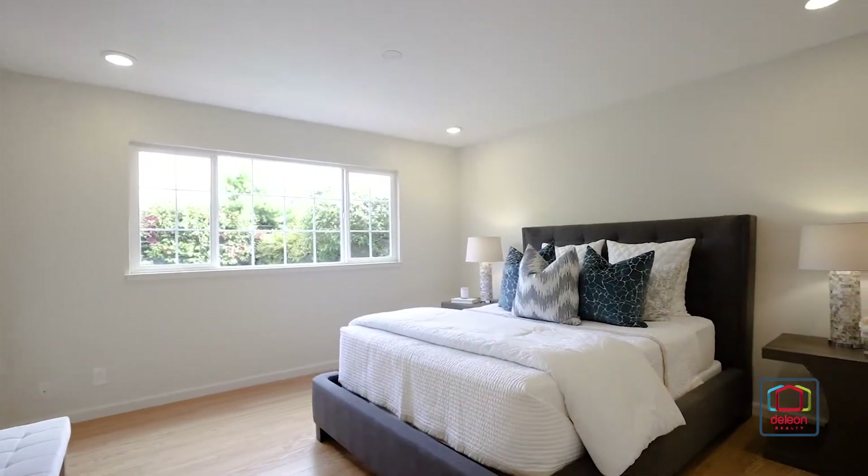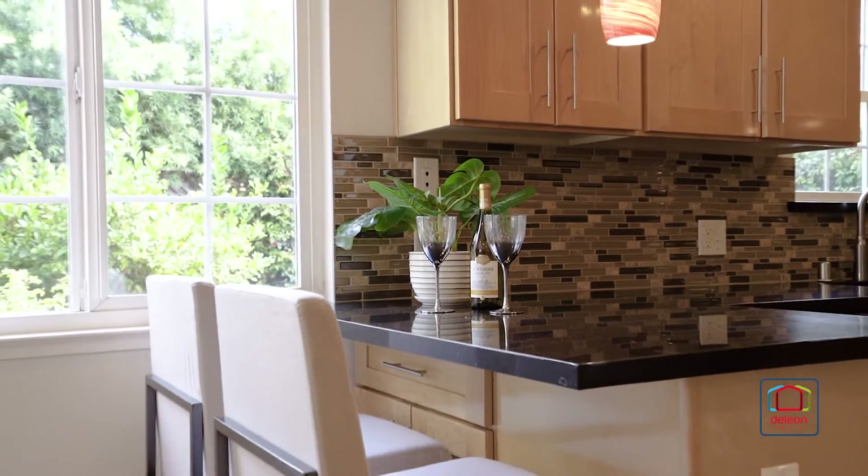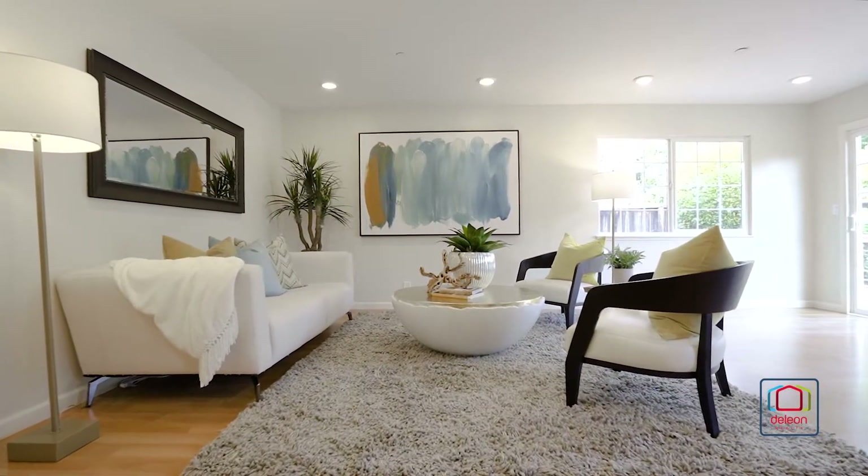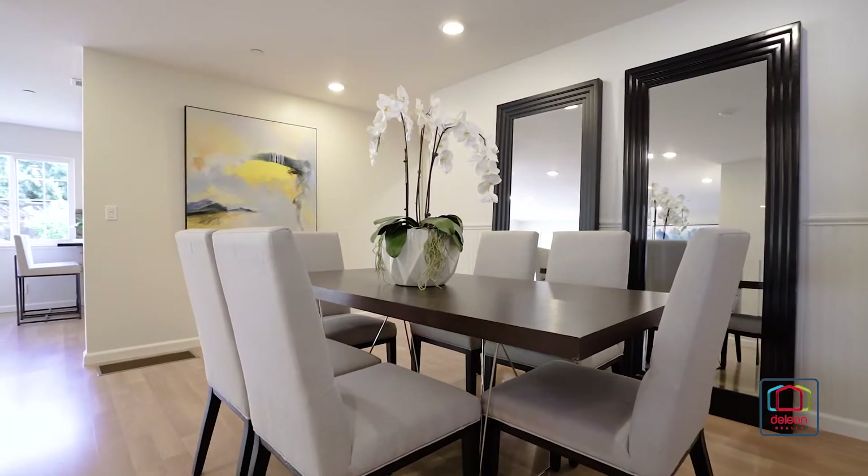Beautiful engineered hardwood floors extend throughout the home, while numerous windows fill the interior with natural light. The open floor plan begins in the spacious living room, which flows into the nearby dining room.